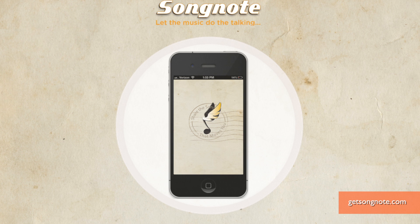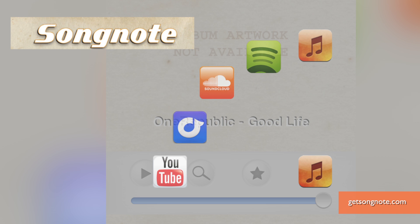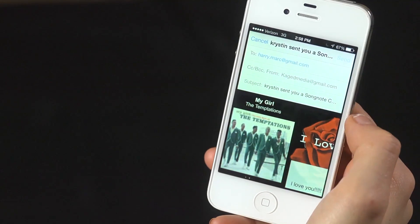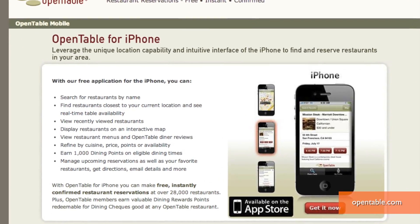Let the music do the talking with the SongNote app. Choose a song from your personal playlist, YouTube or Spotify, and dedicate it to that special someone. You can add a loving message and share the song on social media, email, or a text.